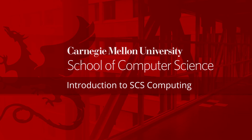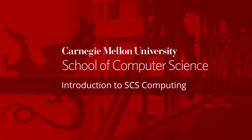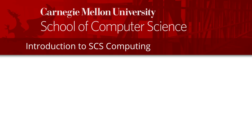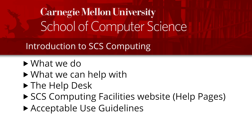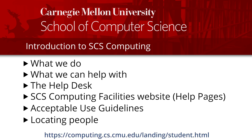Welcome to the School of Computer Science at Carnegie Mellon University. This series of videos is intended to help new users at the School of Computer Science gain familiarity with the computing environment. This first video will cover what we do, what we can help with, how to make use of the SCS Help Desk and Computing Facilities website, some guidelines for acceptable use of SCS computing resources, and how to find people if you need to contact them. If you would prefer a written guide, a PDF document covering the same material can be downloaded from our website.